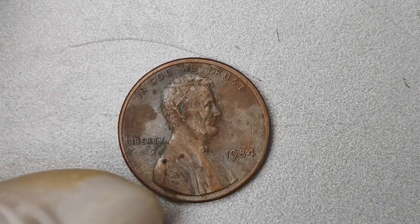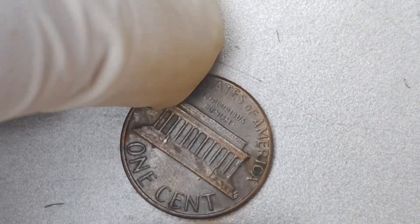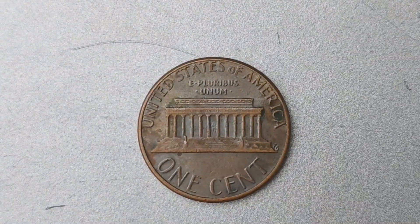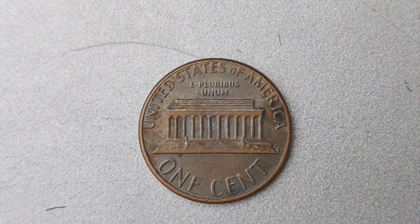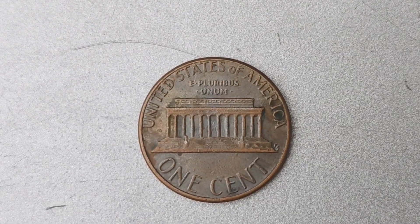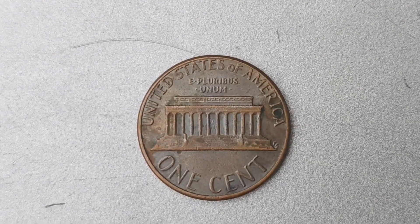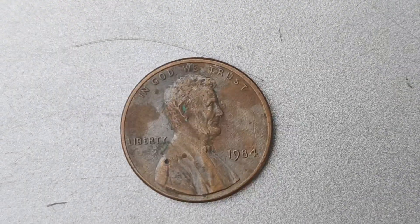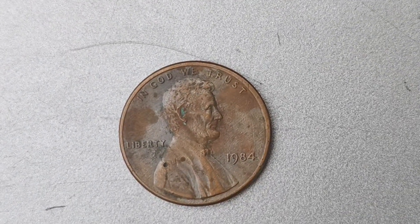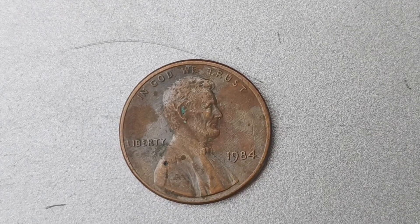You might be wondering how exactly a penny can be worth $1.8 million. The value of a coin is determined by a few different factors, including its rarity, condition, and demand among collectors. In the case of the 1984 No Mint Mark penny, there are believed to be only a handful in existence, making them extremely rare and highly sought after by collectors around the world.